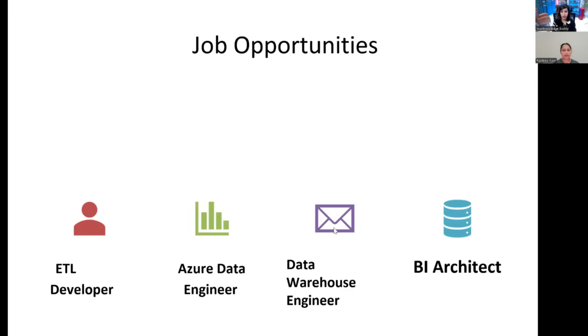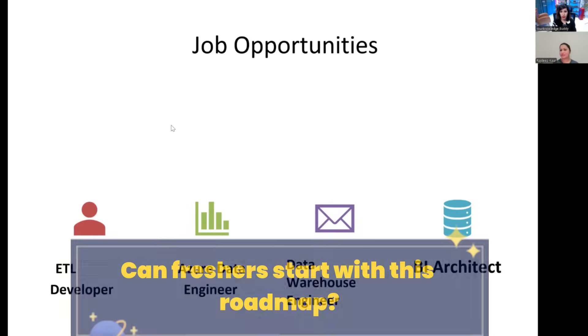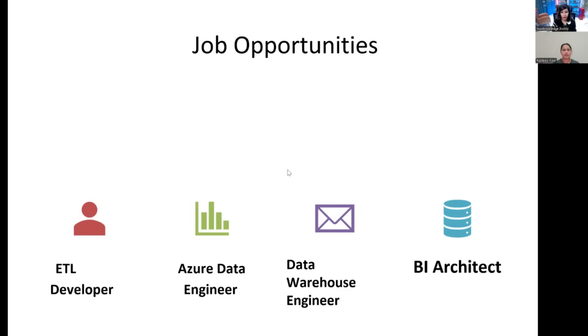Let's start with the week-by-week breakdown for this roadmap. Can people without any prior experience as a data analyst or data engineer, or without a master's course, still start with this? Yes, this roadmap is suitable for freshers as well, because we are going to start learning Python and PySpark skills from scratch. Even with no coding experience, they can still learn from this roadmap and start their career as a data engineer.